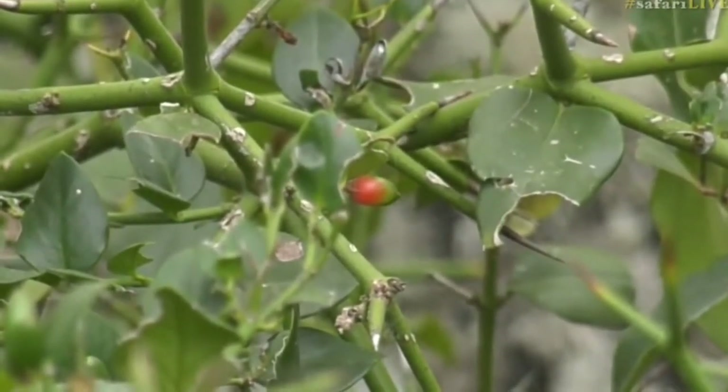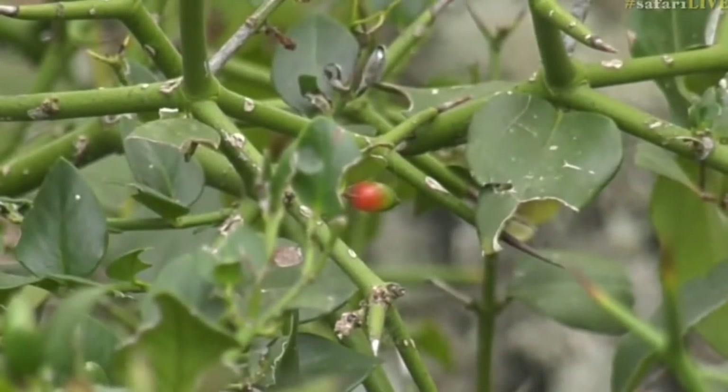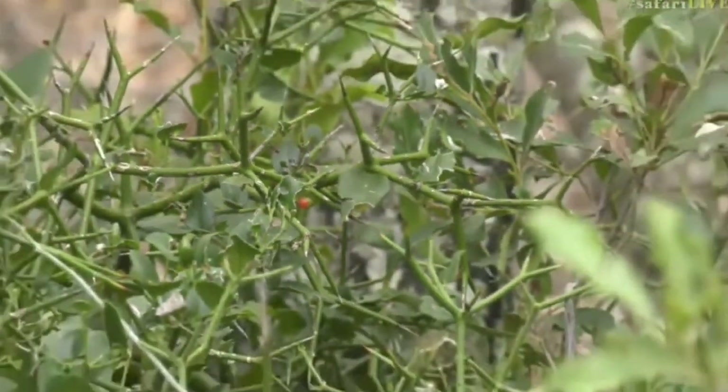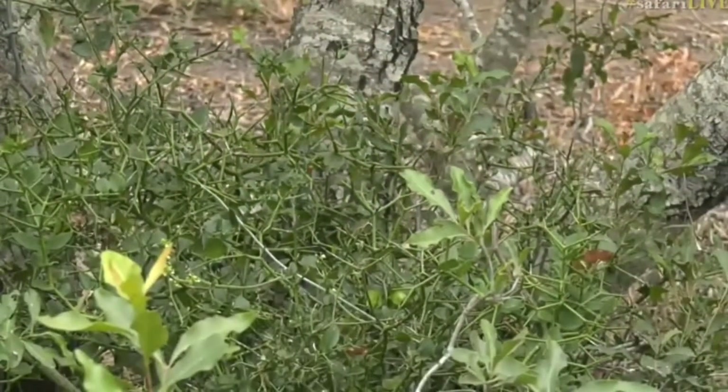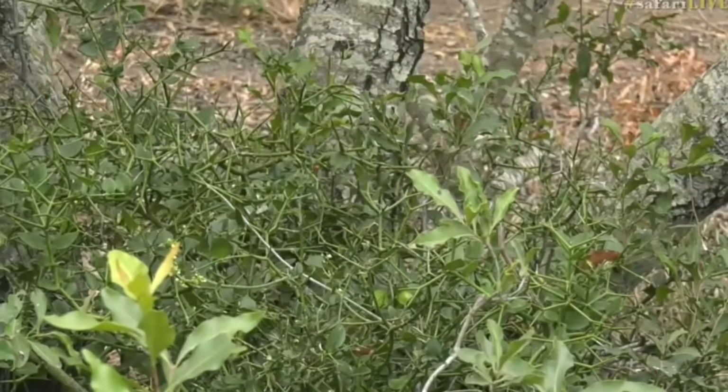What a sigh of relief — I got no sleep last night thinking about the num num plant I was trying to find yesterday. This is the Carissa bispinosa, a beautiful plant tucked away under another shrub.